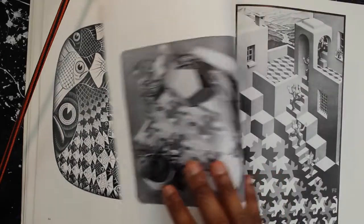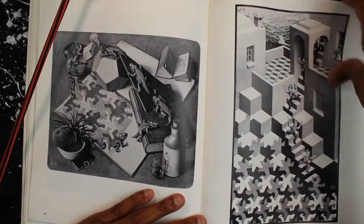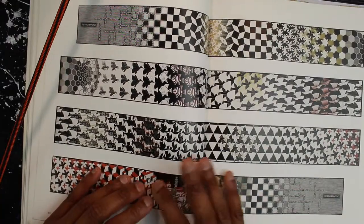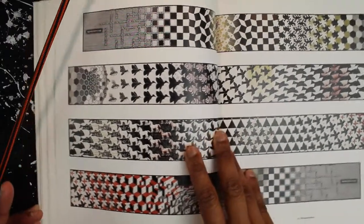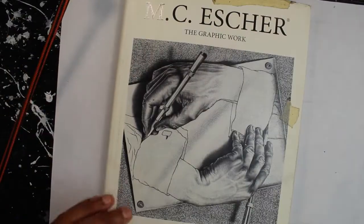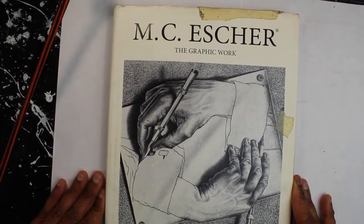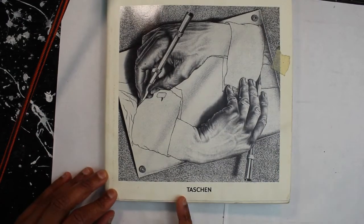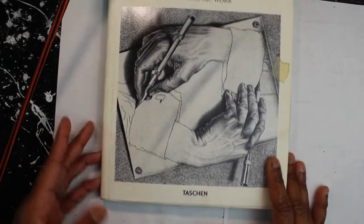So this is MC Escher — or Escher, however you pronounce it. The book is called 'MC Escher: The Graphic Work,' published by Taschen — not sure how you say that. And then we got another one of my books.